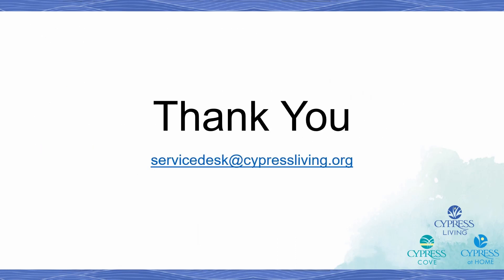Thank you for following along on this interactive video to set up multi-factor authentication. Your efforts are helping our organization do everything it can to protect the sensitive information of our residents, clients, and staff. If at any time you need some assistance, our technology team will be more than happy to help. Feel free to send an email to servicedesk@cypressliving.org to request assistance setting up multi-factor authentication.